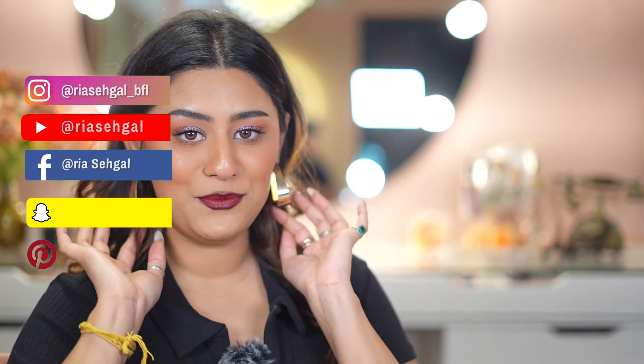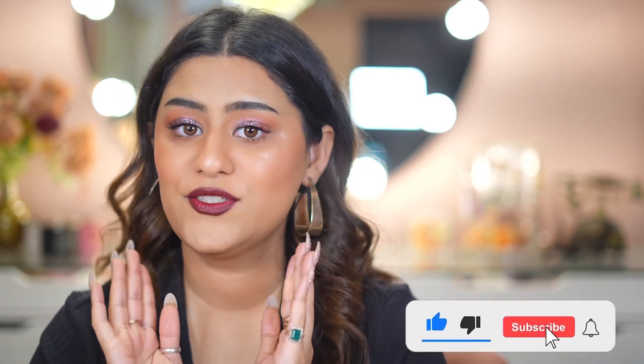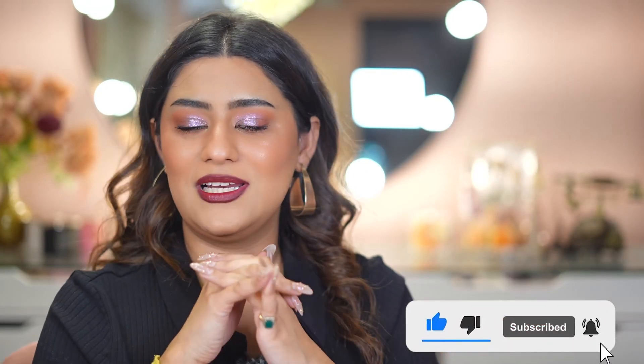Hi guys, welcome back to my YouTube channel. As you guys read in the title, I will be doing a haul video. It is an international haul — I got a lot of products from SheGlam. You guys know SheGlam is not available in India, and if you follow my YouTube Shorts you know how obsessed I am with this brand. I just love the packaging, love the feel, love how budget friendly it is.